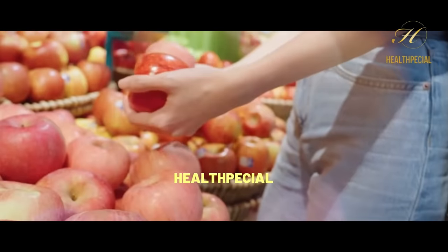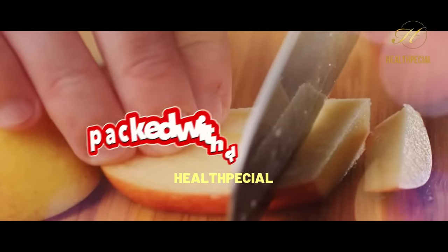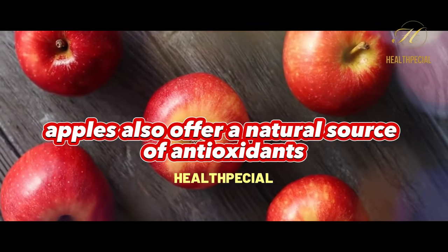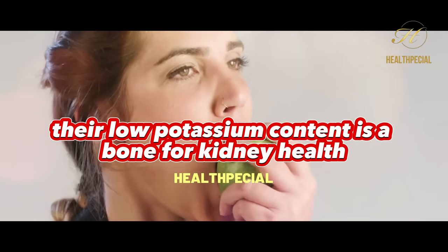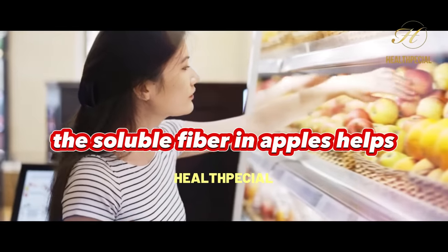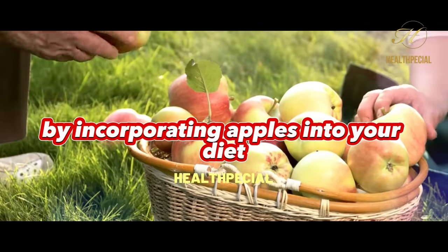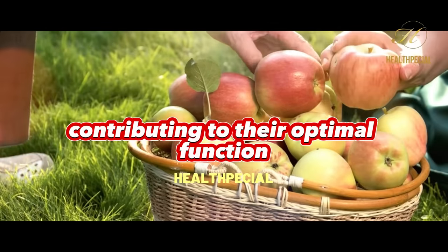Apples, delicious and nutritious, are a vital addition to kidney-friendly diets. Packed with dietary fiber, these crisp fruits aid digestion and promote a feeling of fullness. Apples also offer a natural source of antioxidants, protecting kidney cells from oxidative stress. Their low potassium content is a boon for kidney health, as excessive potassium levels can strain these vital organs. The soluble fiber in apples helps regulate blood sugar levels, reducing the risk of diabetes-related kidney complications.